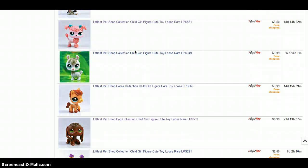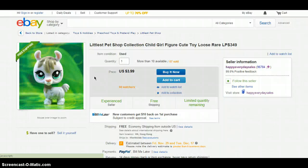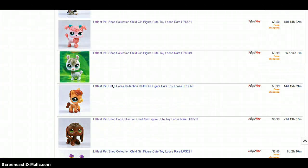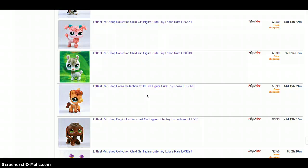My goodness, this video is getting long. Okay, I'm gonna wrap it up soon. Next is this llama — it costs $3.99 and the shipping is free. Next is this horse, and it costs $3.99 and the shipping is free, of course.